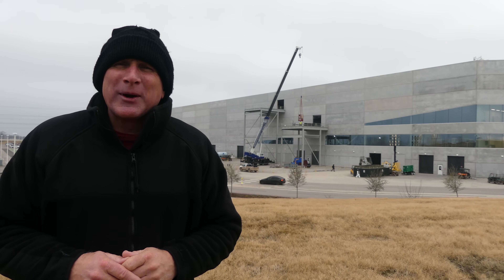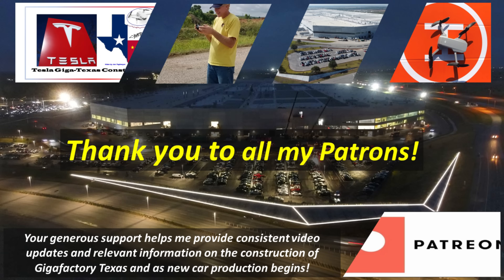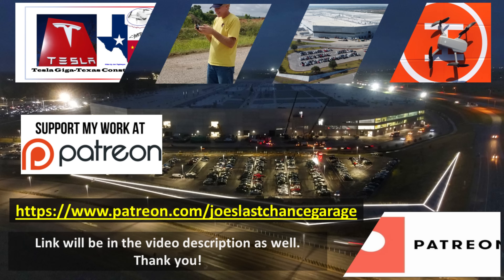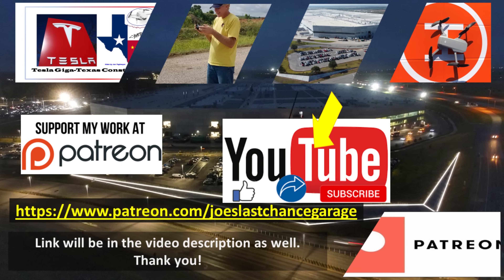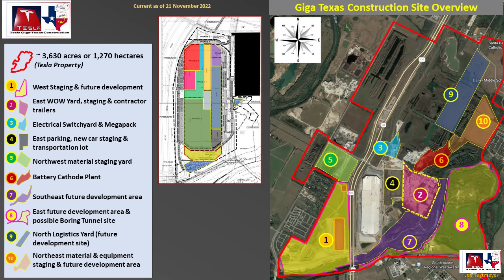Thank you for your support and have a great week. A special thank you to all of my outstanding Patreons for your continued encouragement and support. Patreon members get access to hundreds of high-resolution photos, previews of future material, and direct dialogue with me. If you would like to support my channel, please consider becoming a patron using the link in the video description. Please also consider hitting the like and subscribe buttons. My drones are ready and raring to go — let's go flying over Giga Texas.